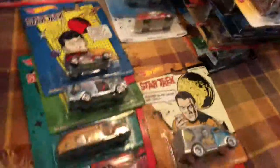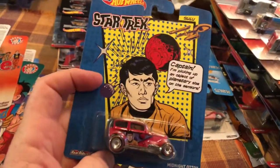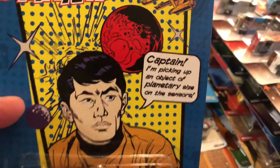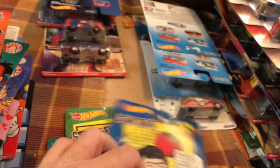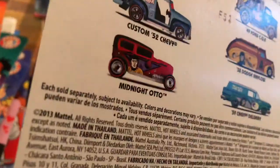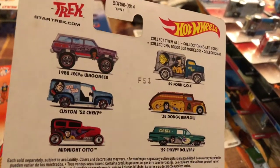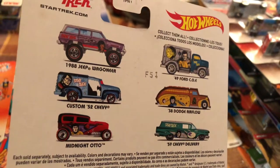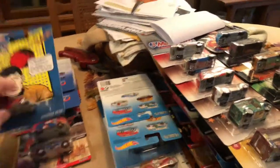Star Trek — Star Trek celebrated 50 years, the original Star Trek, just a couple years ago. We have all the popular characters. Sulu — if you want to pause and see what he's saying — and he's on the Midnight Auto. Six-car set. This is a 2013 date. I thought it was a lot newer, but 2013 — so it came out four years ago.